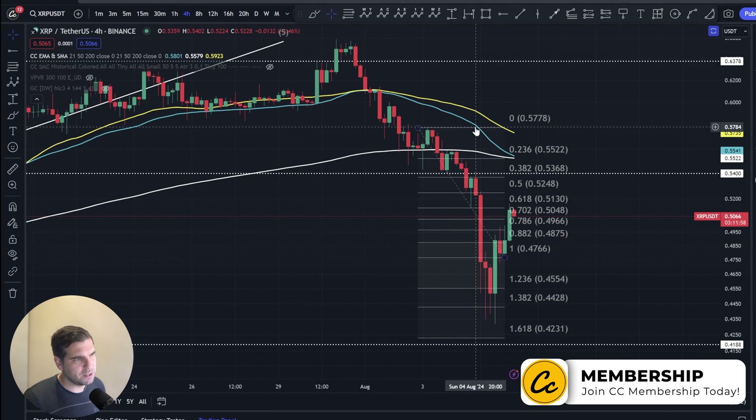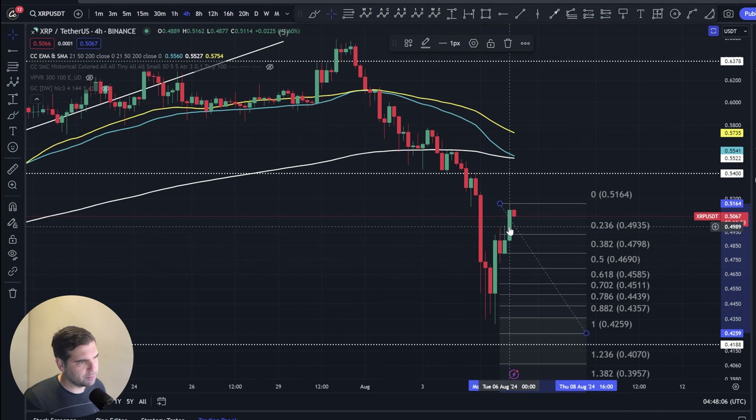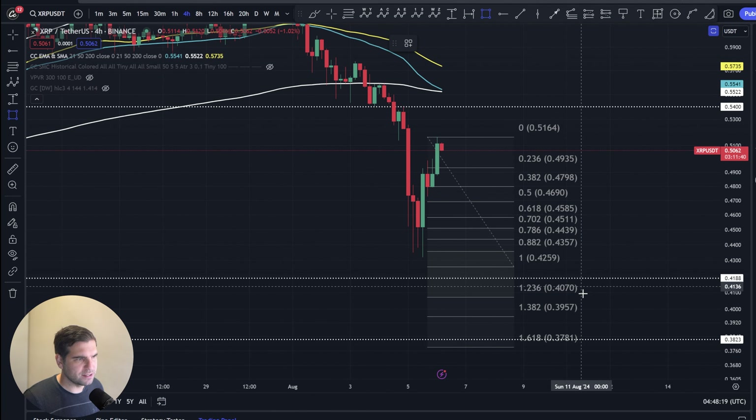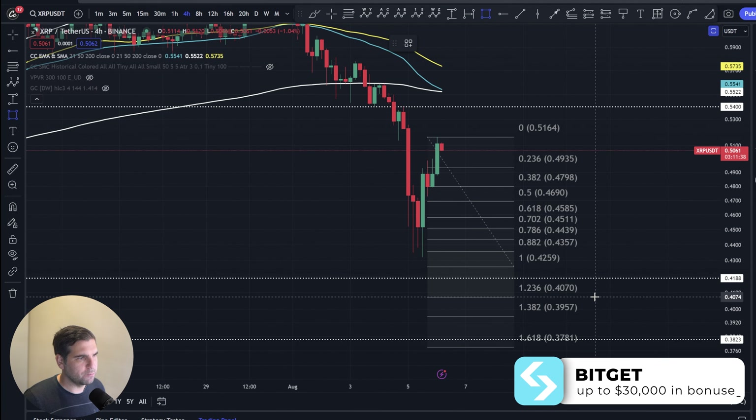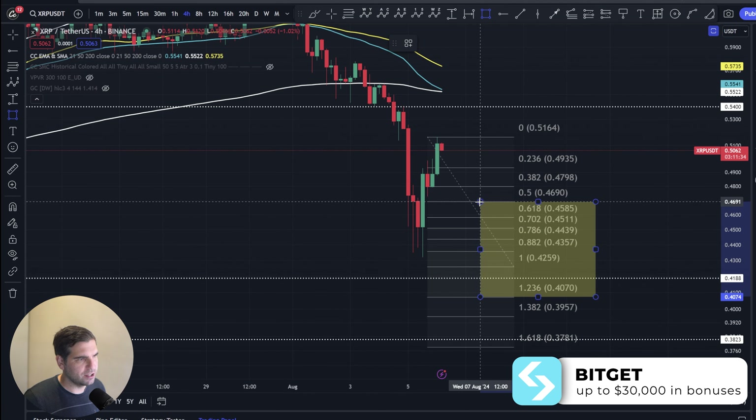Coming down past the 1.382 essentially tells us we should be expecting an additional move to the downside. If we have topped out, using the swing high at 51.62 cents, we would be looking at a range between 40.7 and 46.9 cents for the next leg down. I'm going to remove that off the chart for now.